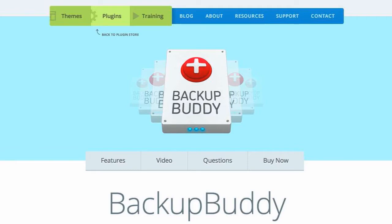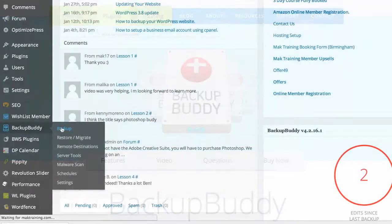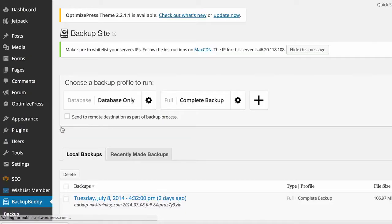The next plugin is BackupBuddy. Very important. In a situation where, say, your website was hacked, you could easily restore your website from a backup and it makes that process very, very easy.